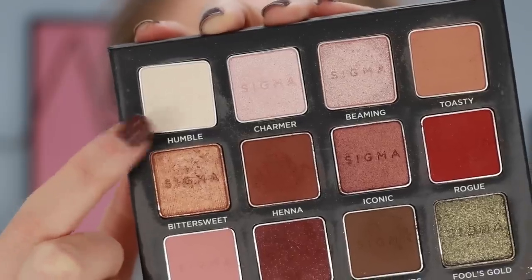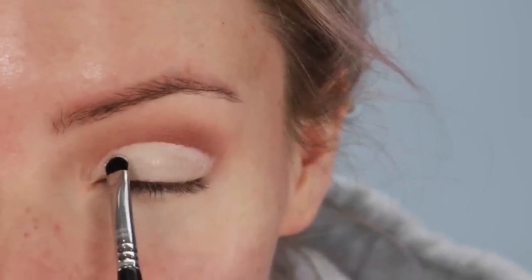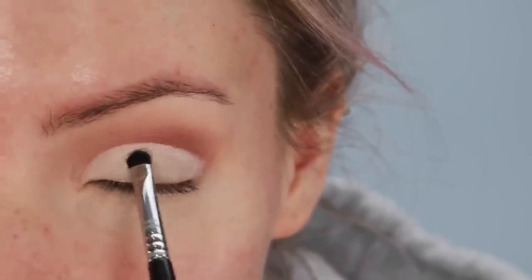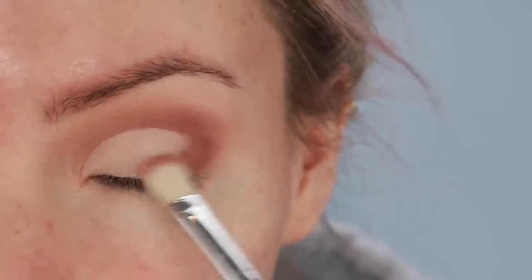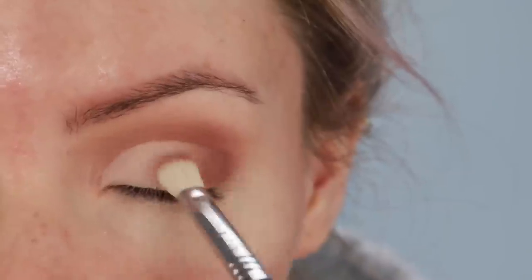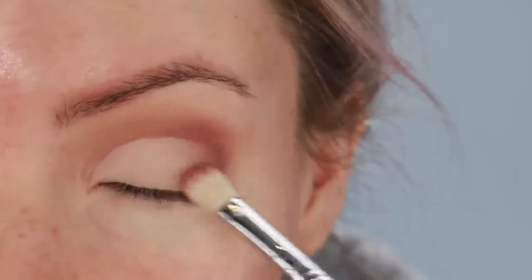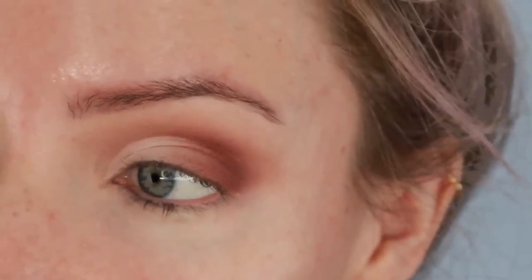Using the matte white shade called Humble on a Sigma E21 Smudge Brush, I'm carefully setting that concealer in place, because obviously we don't want it to crease. I'm now going back in with the warm brown shade Henna on a Sigma E25 brush, and applying a small amount of eyeshadow to the outer corner of my eye. This will make your new eyelid appear a lot more natural and also elongate the look of your eyes. Look how much bigger my eyelid looks now! I've done a super in-depth video on how to do a cut crease for hooded eyes — I'll pop it in the top right-hand corner. Click on that if you want to watch how to do it in more detail.